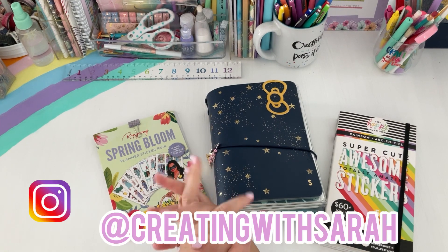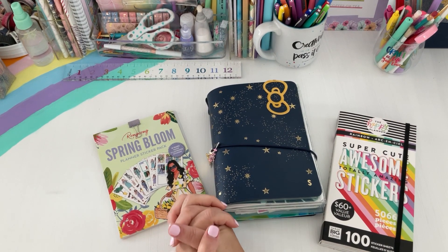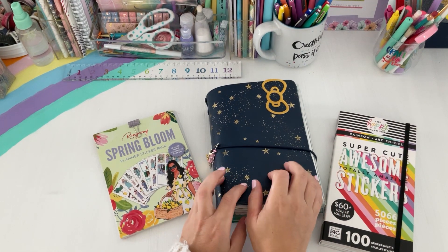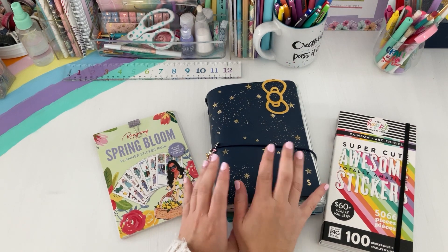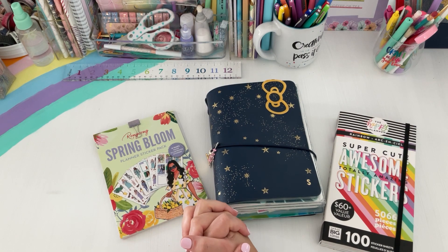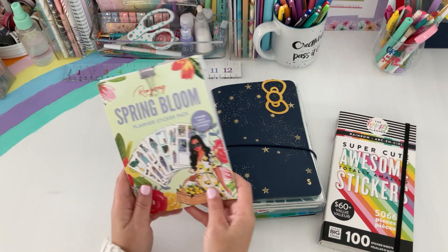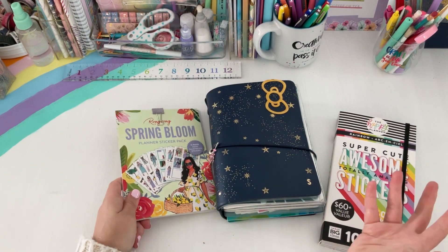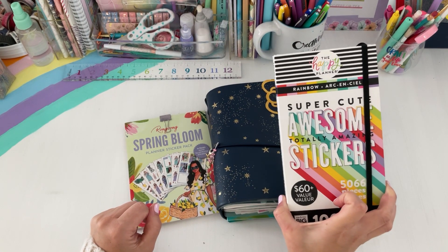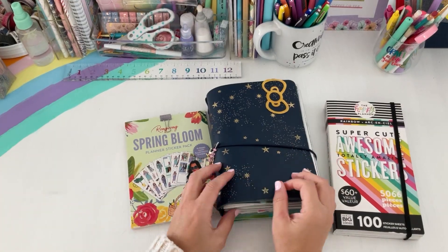Hey there friends, welcome back to the channel Creating with Sarah. Thanks so much for hopping on another fun planner video with me today. We are going to plan in my EC folio — it's my catch-all planner. I thought it would be fun to use some fresh stickers, so you'll see a new refresh. I've shopped my stash for spring — today I have Rongrong Spring Bloom and a fun mega sticker book by Happy Planner, the rainbow one.